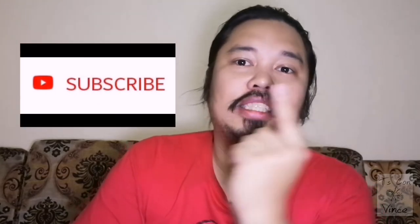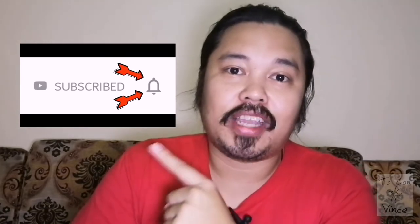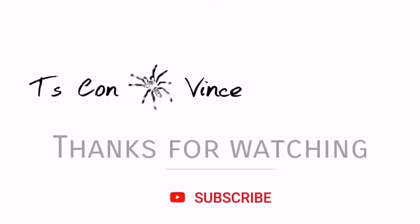Alright y'all, so that's it for today's episode. I hope you enjoyed it and learned a lot from this video. Please share this with all of your friends and don't forget to hit the subscribe button and click the bell notification icon so you'll be updated on all my future videos. Thank you for watching, good day and God bless you.